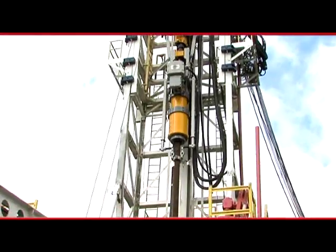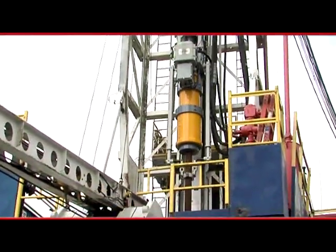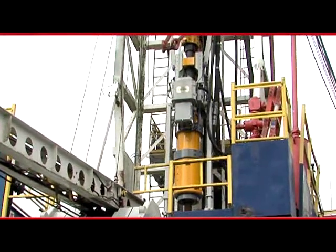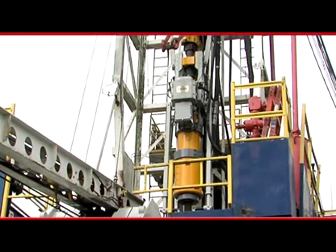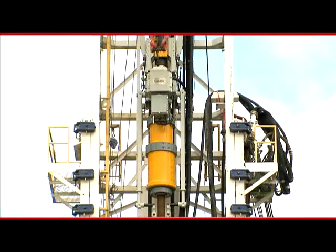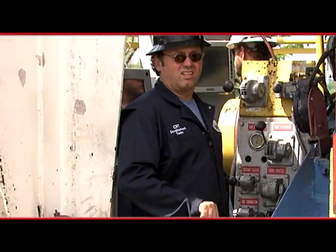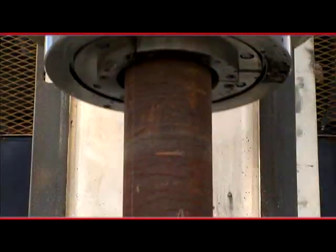SureGrip was designed to reduce drilling costs and be reliable, even when dealing with problematic hole conditions in increasingly complex well environments. SureGrip utilizes the top drive to apply torque during connection makeup. It also allows the driller to simultaneously rotate, reciprocate, and circulate while running casing.